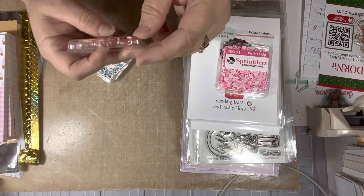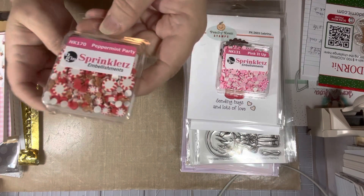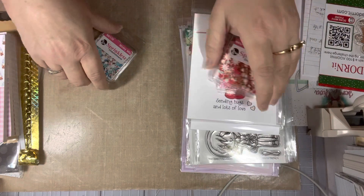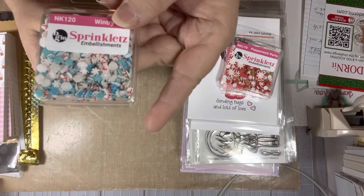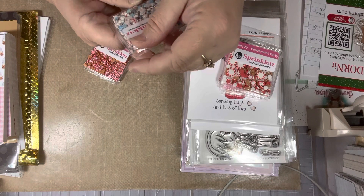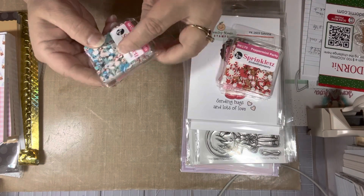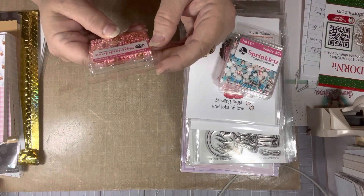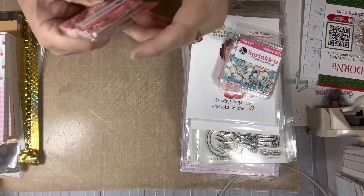I also got some embellishments from Buttons More Buttons dot com: Peppermint Party with gingerbreads and peppermints, Wintry Mix with blue and white snowflakes and little snowmen, and Santa's Treats with gingerbreads, peppermints, and candy canes.